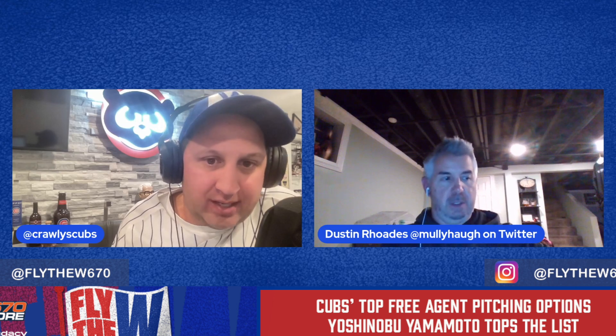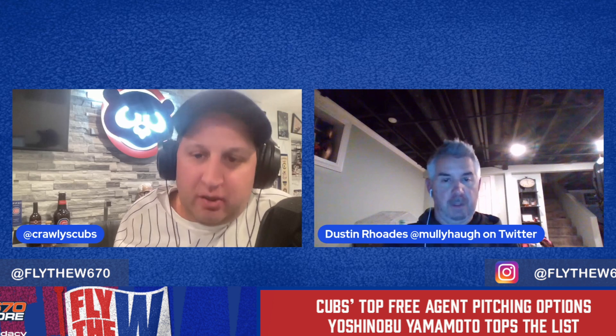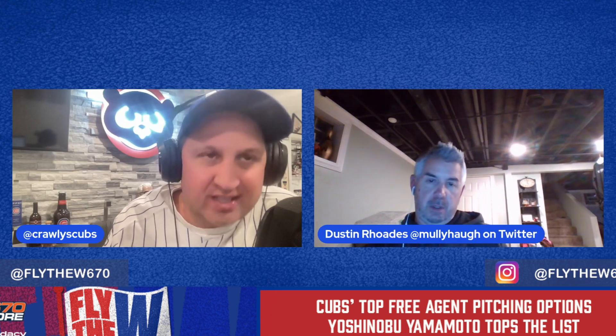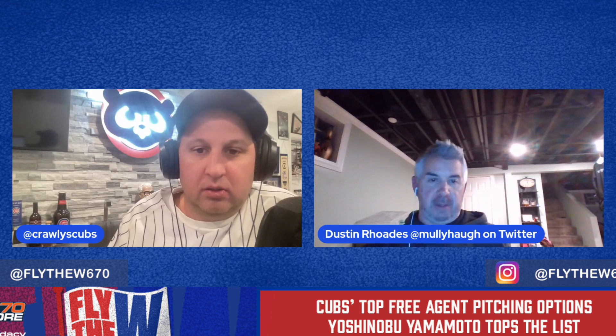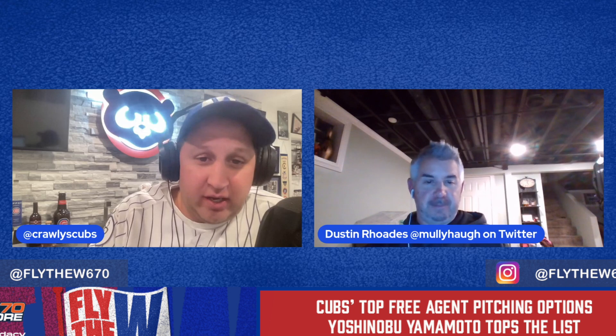The Phillies are probably out after signing Nola. The Dodgers are rumored to be making a trade with the White Sox for Dylan Cease, so they might not need Yamamoto. I can't see the Cardinals spending that kind of money. It really screams Mets or Yankees. One thing to keep in mind is that Yamamoto is 5'10", 175 pounds — they don't throw as many innings in Japan, similar to how the Mets handled Kodai Senga with extra rest days.